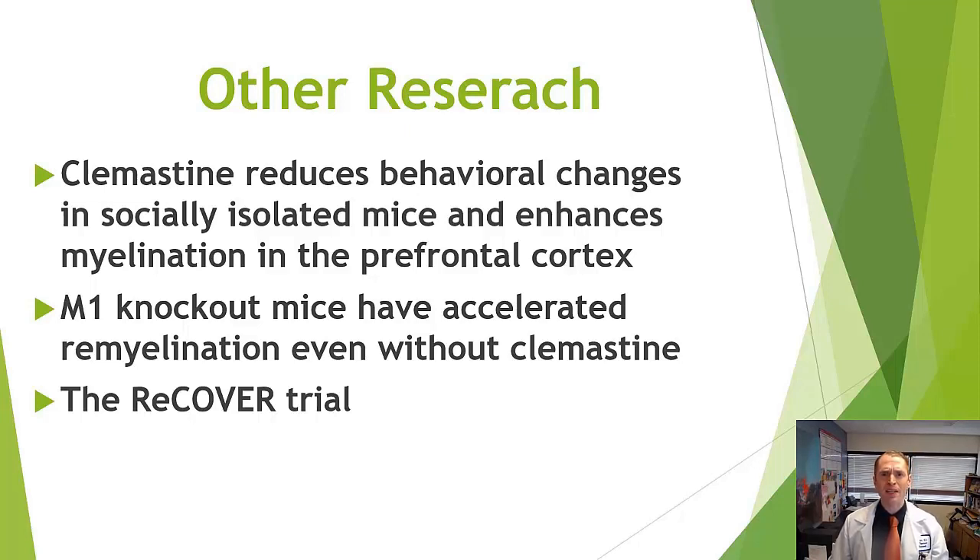The next step is an ongoing clinical trial called the RECOVERY trial, also at UC San Francisco, where Dr. Green and colleagues are recruiting people with active optic neuritis to see if the drug helps them actually recover. If you're interested in participating and live in the Northern California area, a link will be posted in the notes below. If you have any questions, requests for future videos, or comments, please post in the comments below.